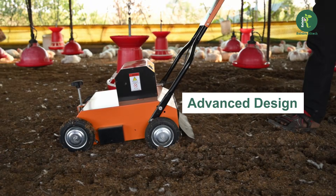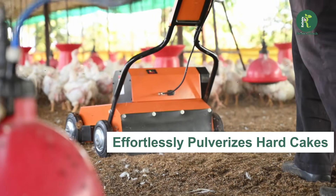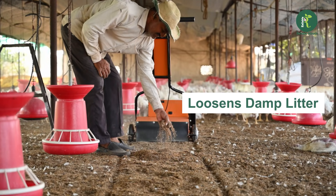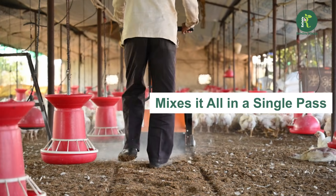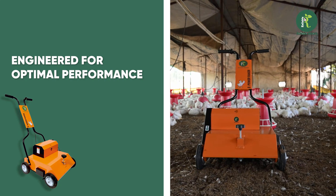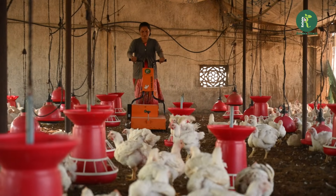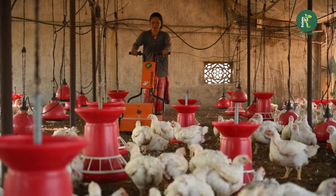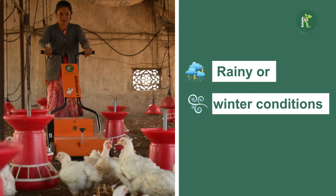With its advanced design, it effortlessly pulverizes hard cakes, loosens damp litter, and mixes it all in a single pass. Engineered for optimal performance, the e-power wrecker machine operates quietly and effectively even in challenging rainy or winter conditions.